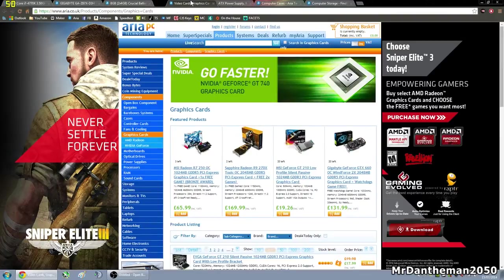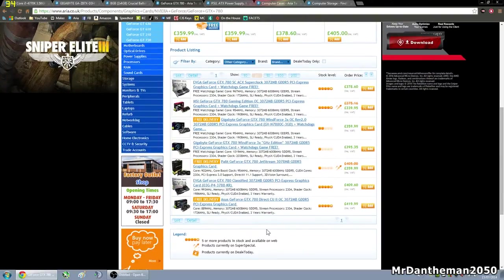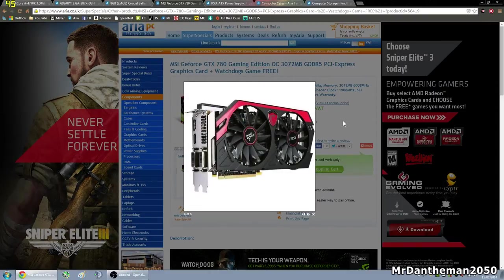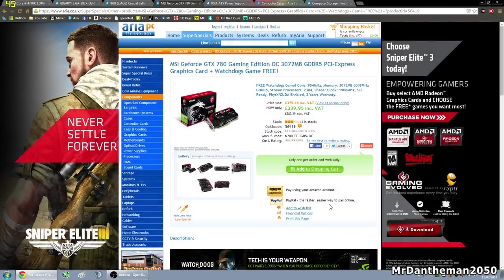Moving on, we're going to be choosing a graphics card. Since this build is based around a 1000 pound build, it's sensible to go for a GTX 780 Ti, which is a high-end GPU at around 360 pounds. Due to preference I'm going to grab the MSI one — I personally have an MSI GTX 770 which is an awesome card. The cooler on it is so quiet and does an amazing job. As you can see, it has loads of heat pipes going from the chip all the way to the heatsink, and the fans do a wonderful job. It's also great for overclocking.